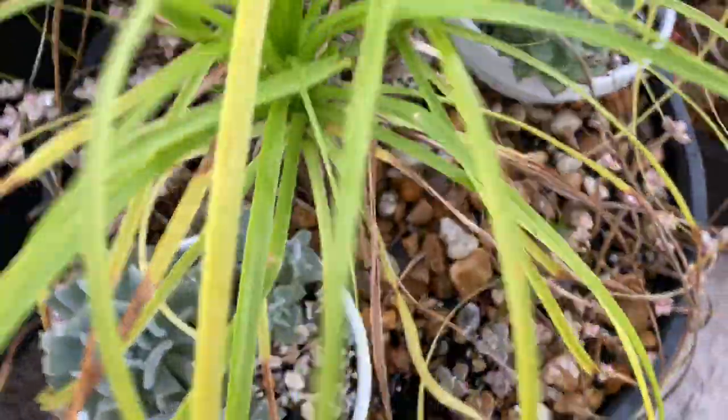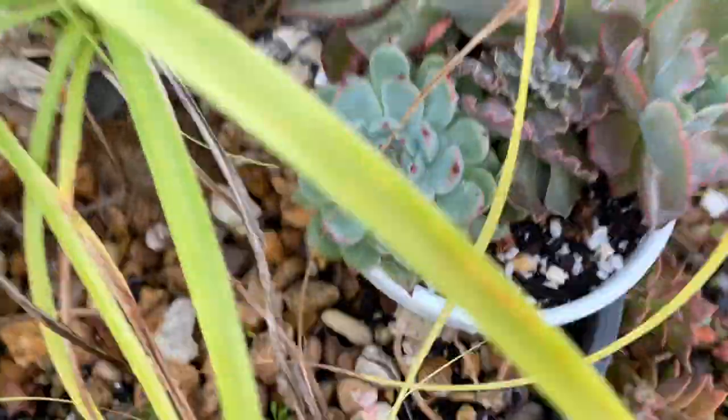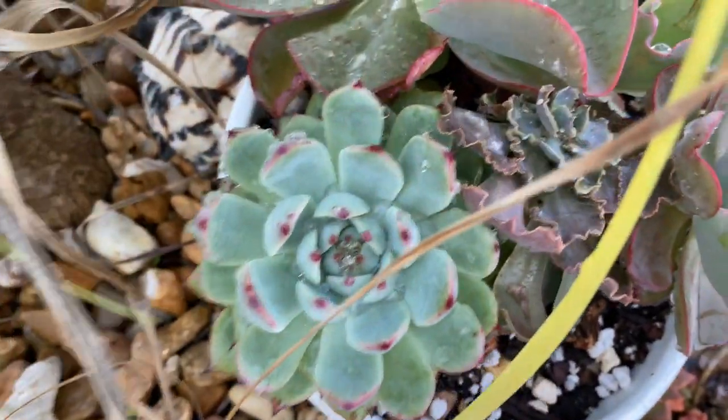It needs a cleanup though, and I have not treated it with neem oil, which I'm going to do this week. There's another succulent in this bowl which is sick — look at that.